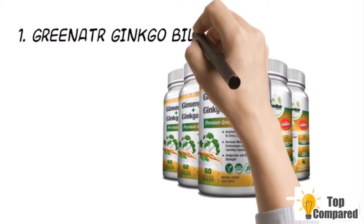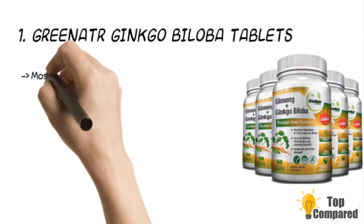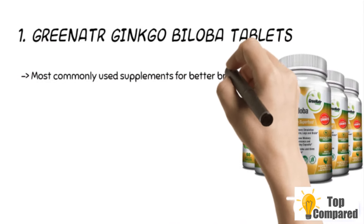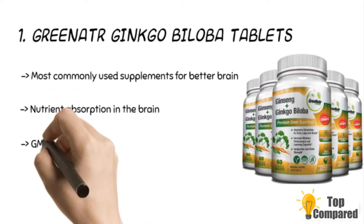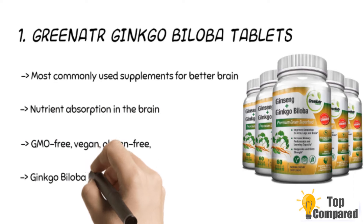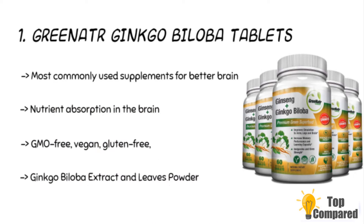The final product is the GreeNatr Ginkgo Biloba Tablets, which has a unique combination of ginkgo and ginseng for increased energy and mental clarity. It has only the highest quality ingredients, and these two ingredients are organic. It is non-GMO, vegan friendly, and gluten-free. The product is the best for results on the body and mind.